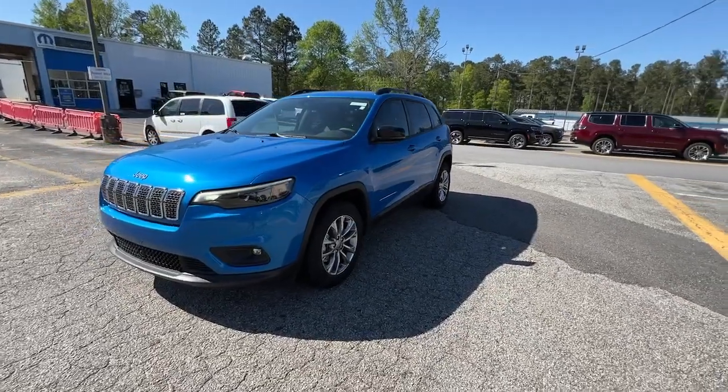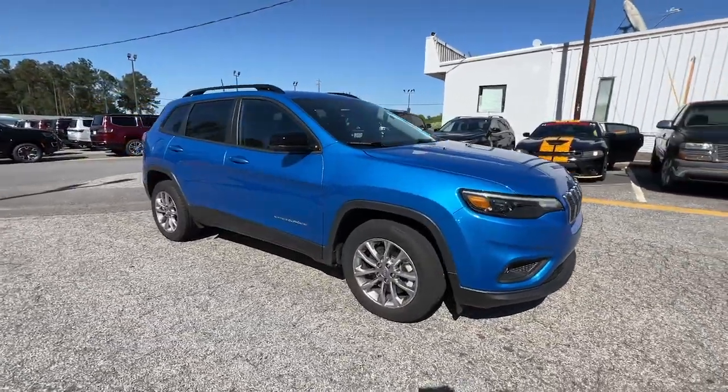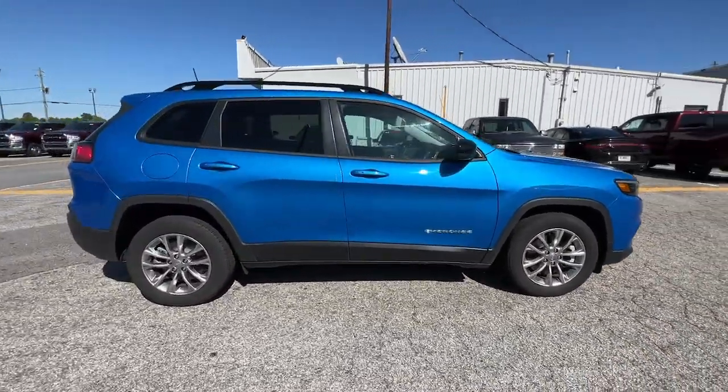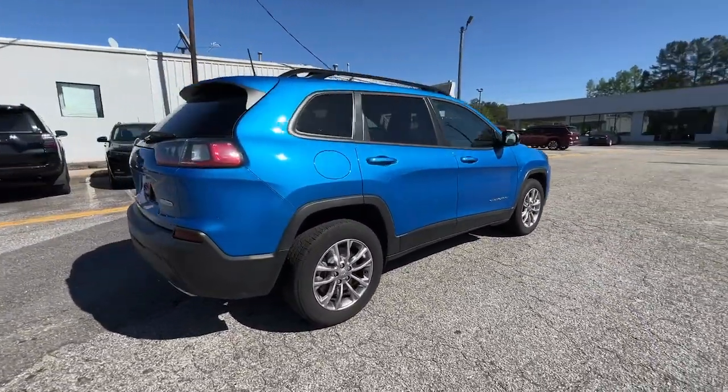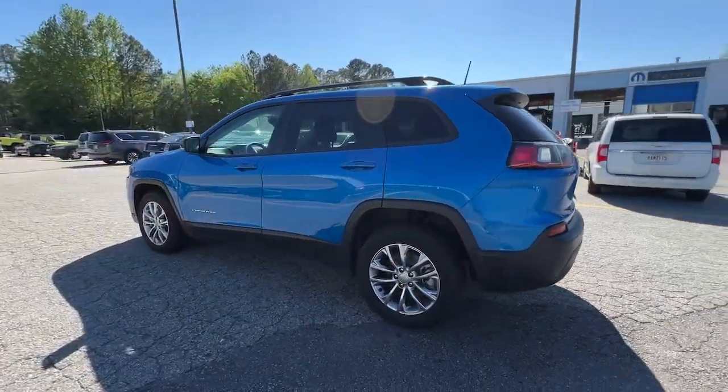You just found the 2022 Jeep Cherokee. The Jeep Cherokee, the stylish mid-sized SUV with sleek lines, ample cargo capacity, rich interior appointments, and advanced technology that keeps you safe and secure.